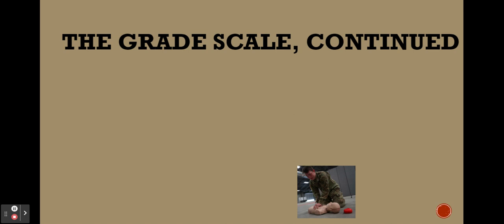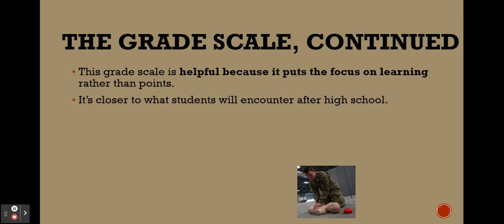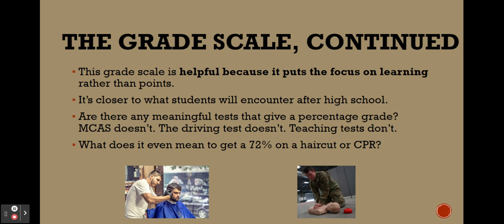This grade scale puts the focus on learning rather than just earning points, and it will be closer to what students encounter after high school. Outside of high school, you very rarely get percentages. MCAS doesn't give percentages, the driving test doesn't give percentages, teaching tests don't give percentages. What does it mean to get 72% on a haircut or on CPR? This new grade scale matches real-life employer situations, and many people have said this language is similar to how they're evaluated at work.